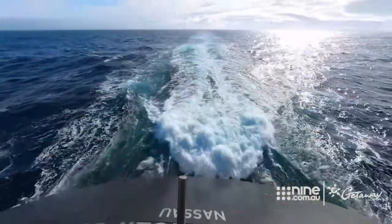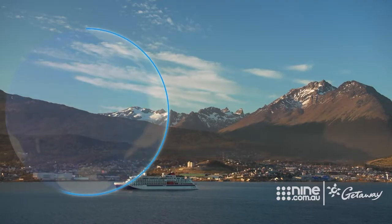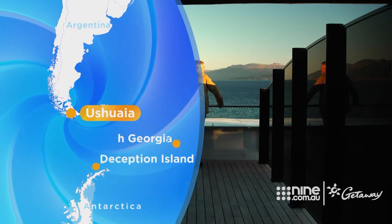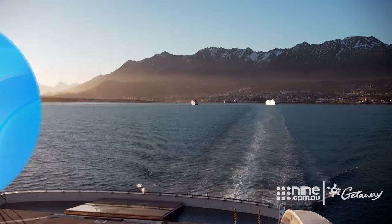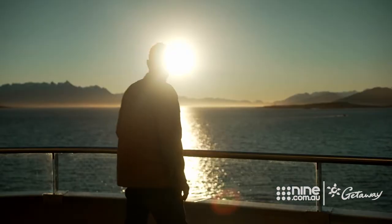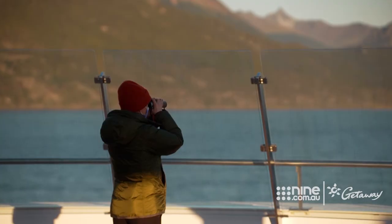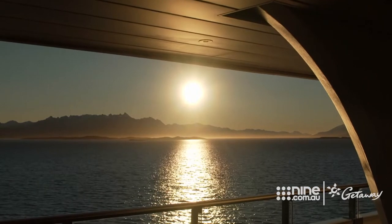Getting to Antarctica is nowhere near as arduous as you might expect. After flying into Ushuaia, we board Scenic Eclipse, ready to take on the Drake Passage. Ushuaia is our last sight of land before we head off into the sunset, and it's our cue to settle in for the adventure of a lifetime.